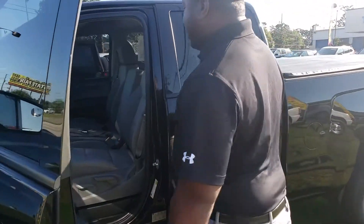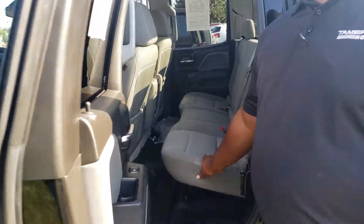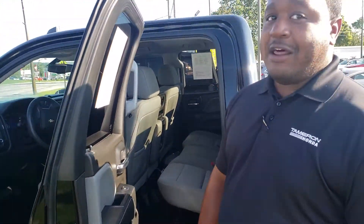It's got Corinthian cloth seats inside of it, so this is going to be very stain-resistant. On top of that, it'll be really comfortable. It'll be a lot cooler than leather in the summer months.